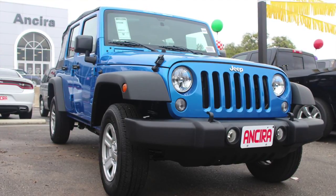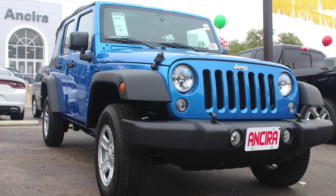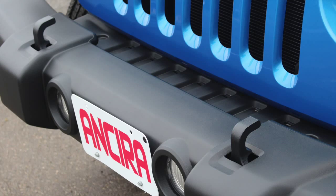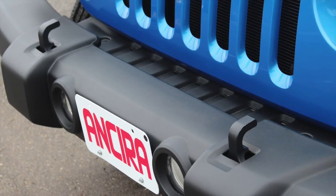Hello, my name is Andrew Shook and I work for Insira Jeep Chrysler Dodge. Today I'm going to be going over the Jeep Wrangler Sport Unlimited. This is a 2016 Jeep Wrangler Sport Unlimited.